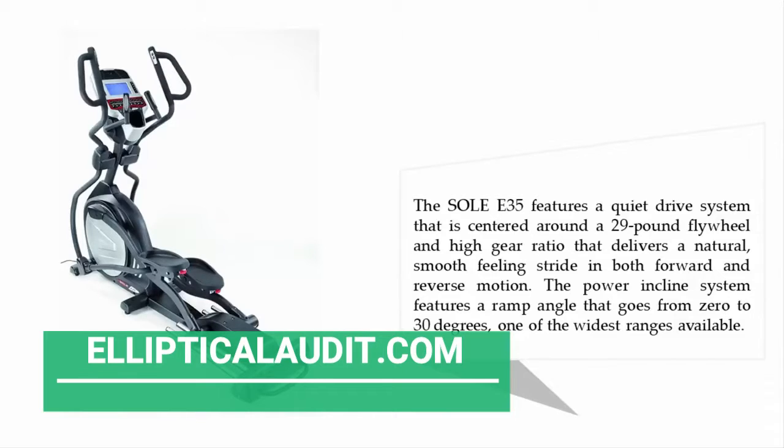A high gear ratio delivers a natural, smooth-feeling stride in both forward and reverse motion. The power incline system features a ramp angle that goes from 0 to 30 degrees — one of the widest ranges available.